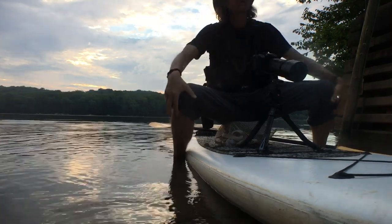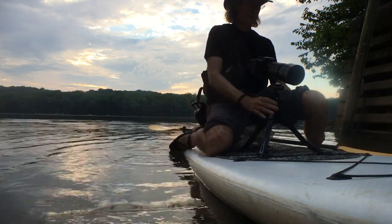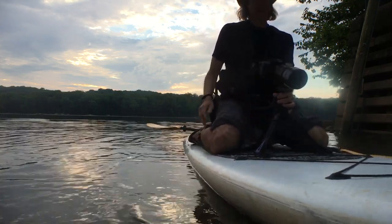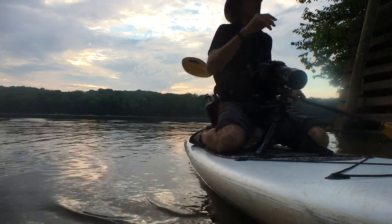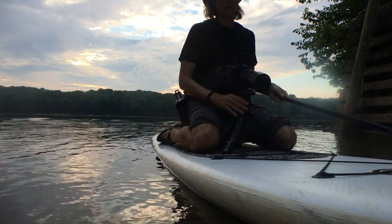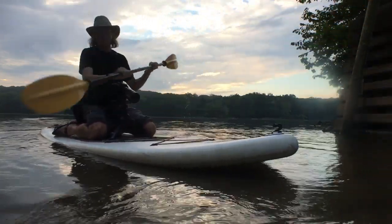I leash my camera to me, so if I flip, I won't lose the camera, even though it won't be worth anything after being immersed. It's just a question of getting settled in, and then once you're there, it's really, really comfortable. I just push off and pull the camera a little bit closer to me, which gives me plenty of clearance for paddling.